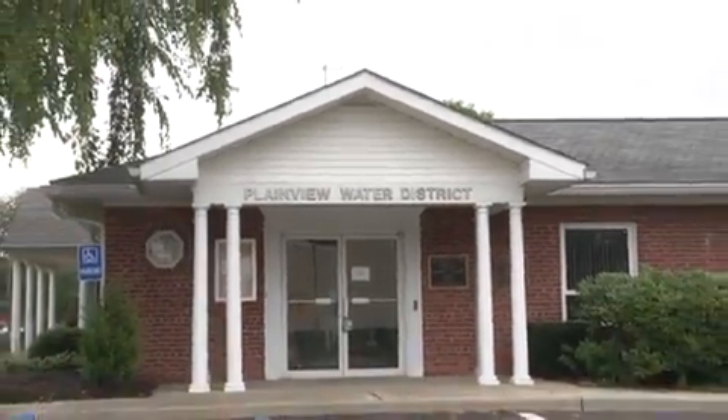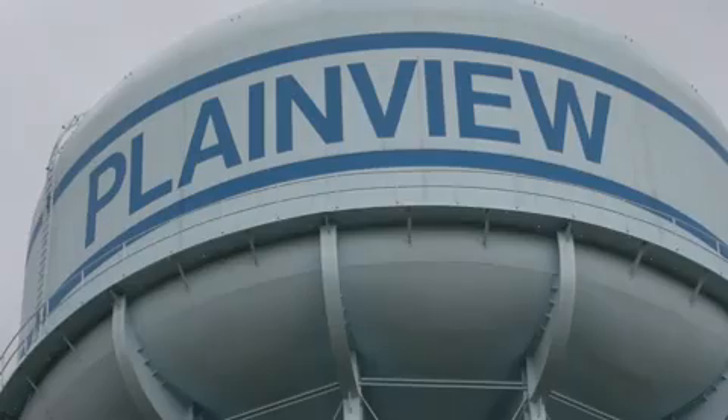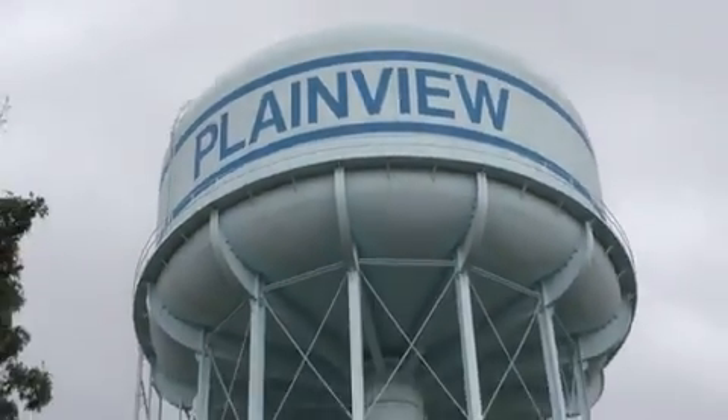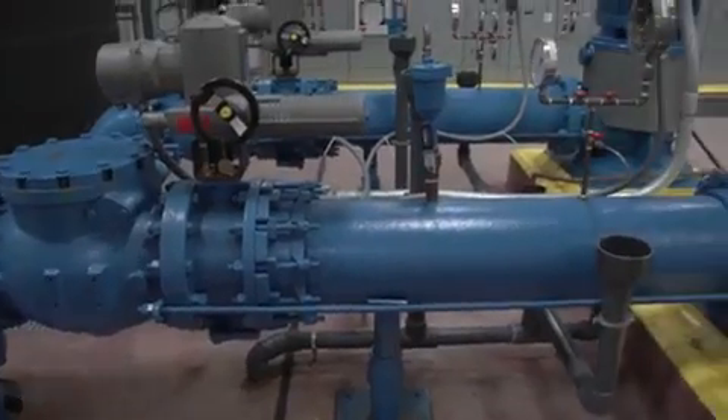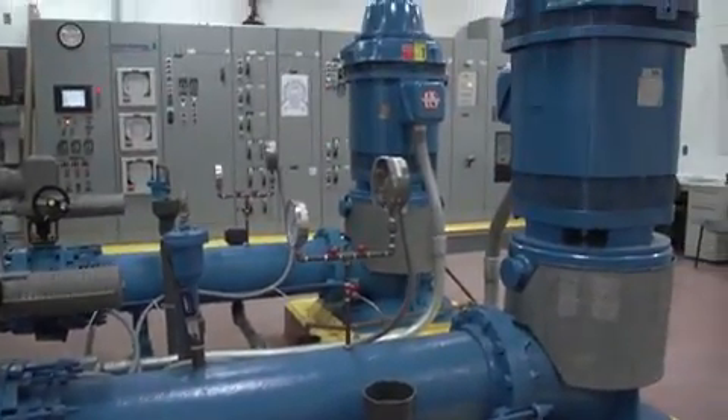Plainview Water District in the heart of New York's Long Island has been providing safe, clean drinking water since 1928. Today, the utility serves 36,000 people and pumps approximately 2 billion gallons a year to its consumers.